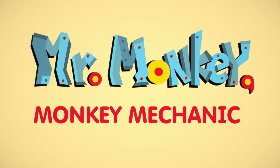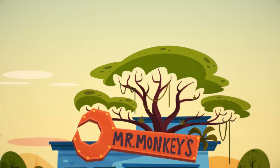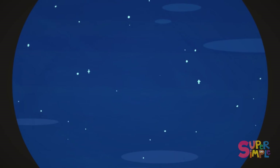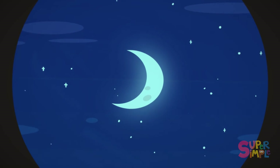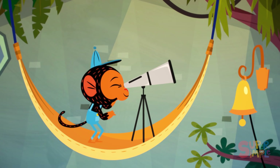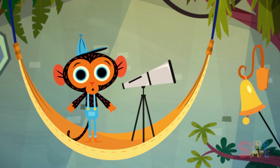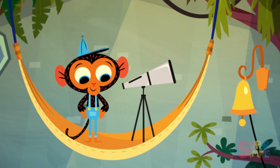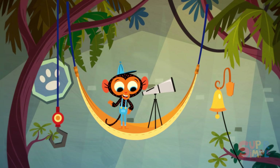Mr. Monkey Mechanic. Mr. Monkey Mechanic was looking at the banana-shaped moon when all of a sudden the garage bell rang. A visitor! Mr. Monkey loves visitors. I wonder who it could be.